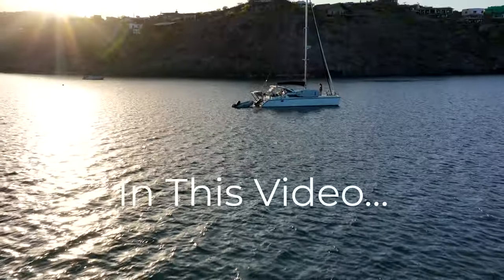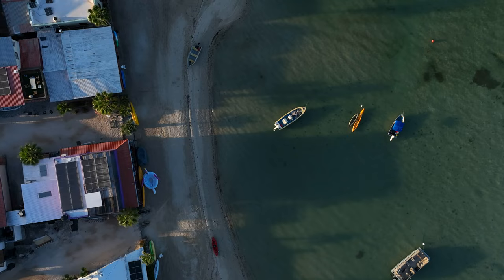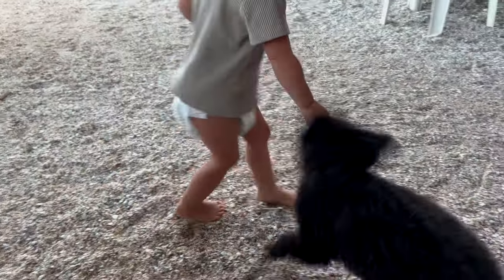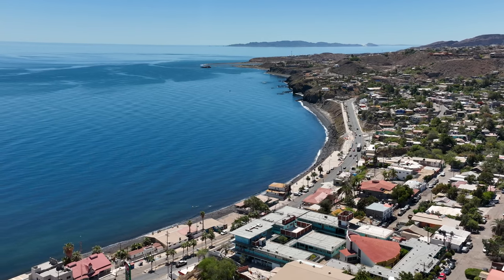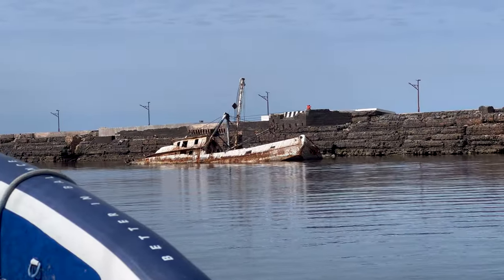After a fantastic week enjoying the beautiful Bahia Concepcion and getting in as many anchorages as possible, we fought off some ferocious dogs on the beach and got in some fast sailing. It was time to set sail and head north to explore the interesting town of Santa Rosalia and hope that our last spot in Baja was a safe one.